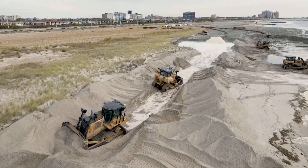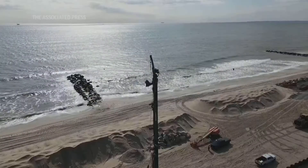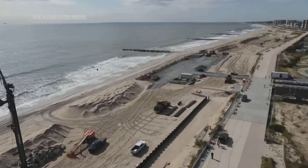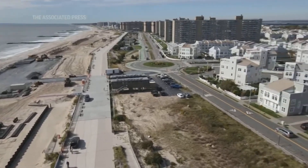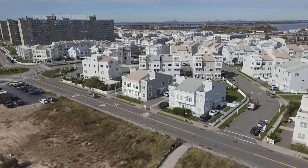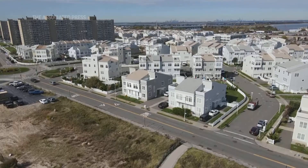We really need to be thinking about moving away from the shoreline. Nobody wants to hear that. As long as we have the Corps willing to put hundreds of millions of dollars of taxpayer money into beach nourishment, and FEMA has a flood insurance program that repays people when their houses are damaged during storms, there's not a whole lot of incentive for people to move away.